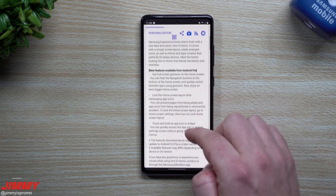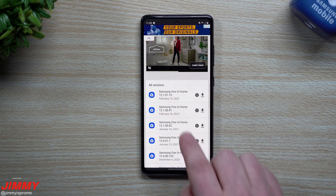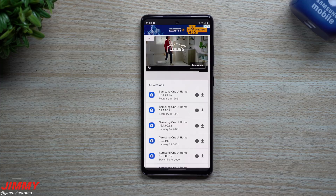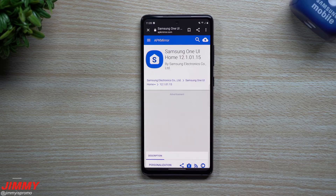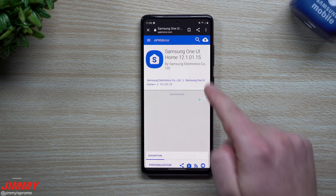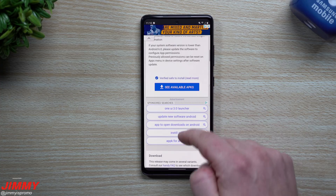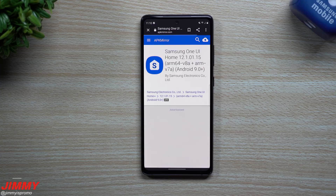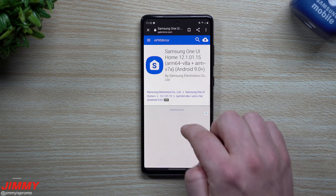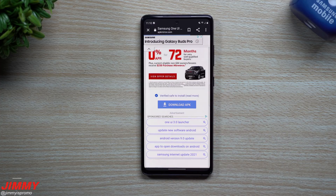Then scroll down to where it says 'Versions.' The latest version right here is 12-1-0-1-15. Tap on that version — it might pop up with an ad, just hit X to go back. Scroll down a little more and you'll see the variant option for that version. Tap on it, then scroll down one more time to see the option for 'Download APK.'